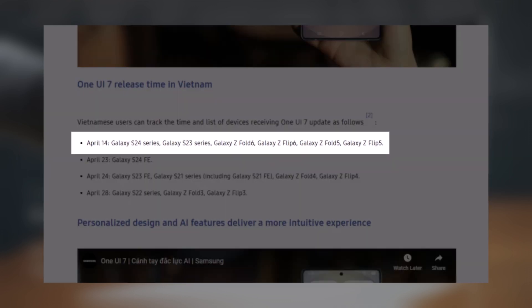This first batch includes the Galaxy S24 series, Galaxy S23 series, Galaxy Z Fold 6, Galaxy Z Flip 6, Galaxy Z Fold 5, and Galaxy Z Flip 5.